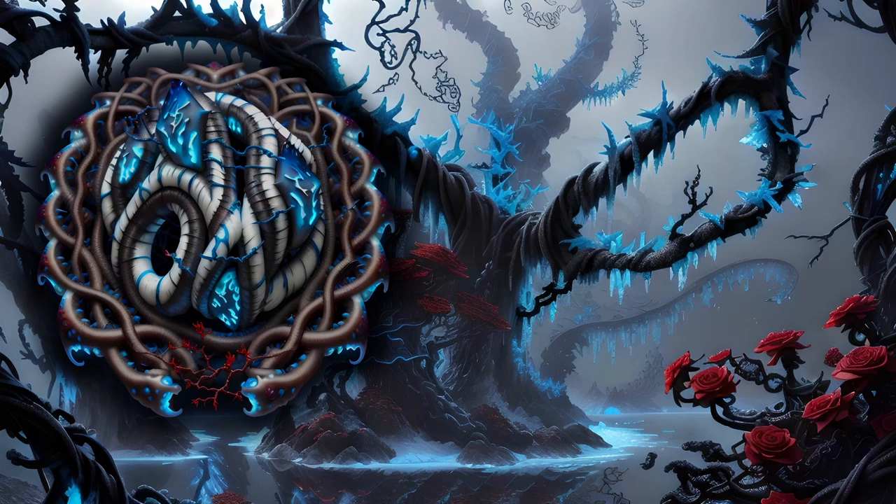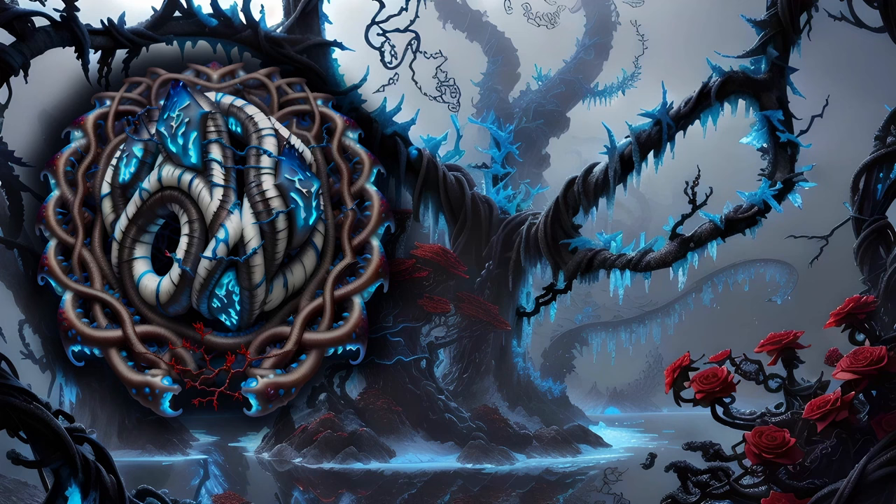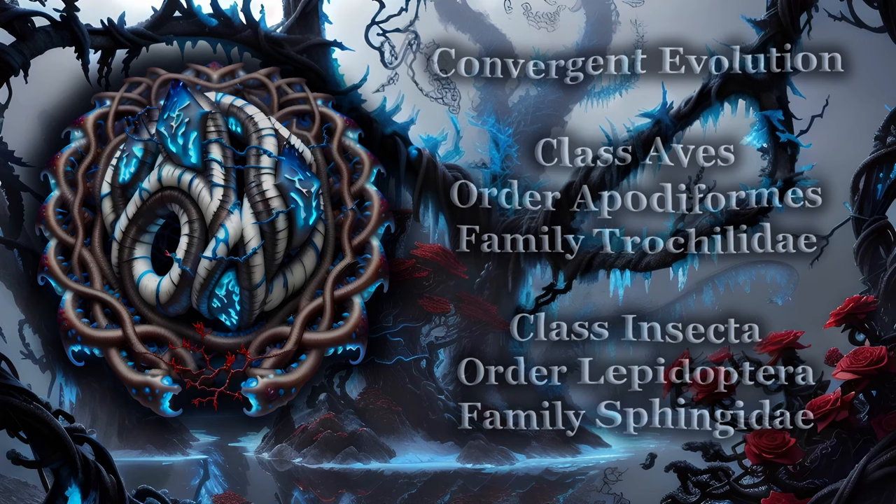Thank you for listening. I hope you have enjoyed this brief glimpse into the more unusual side of the natural world. If you wish to know more, here are a few things that might be worth looking into.